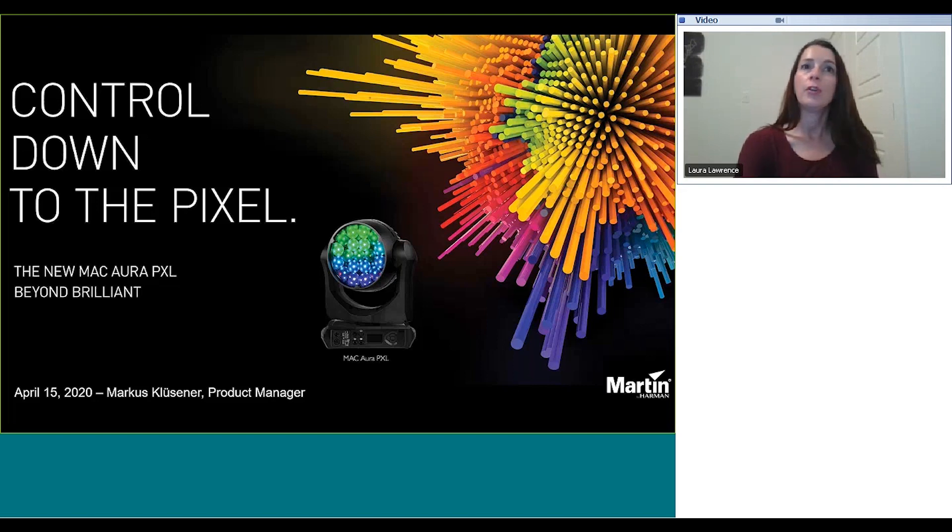We do have a number of other webinars taking place over the next few months for audio, lighting, video, and control. We would like to encourage you to take a look at the different webinars in our learning sessions workshop series on pro.harman.com, as well as visiting Harman Professional University to see our many on-demand and certification courses that are always available to you for free.